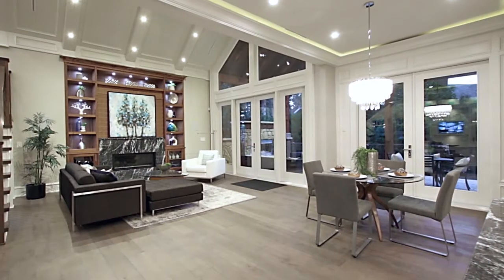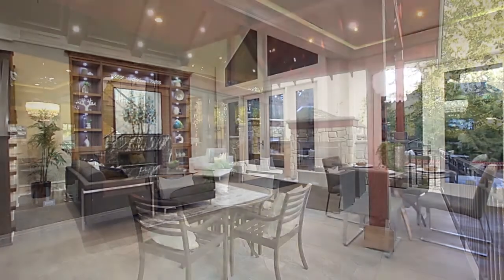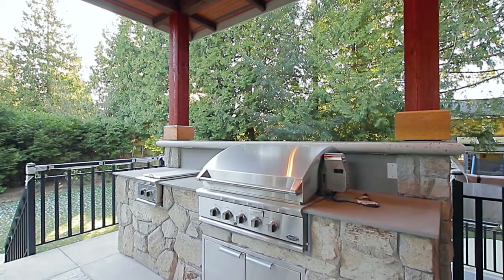From both the family room and the eating area, you have French doors that take you out to your back deck, fully covered and featuring an outdoor gas fireplace, as well as an outdoor kitchen with built-in BBQ and cooktop.